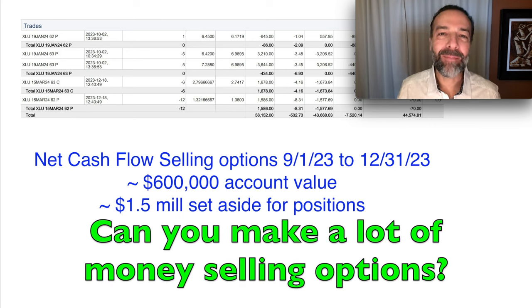A question I get asked a lot is, can I make a lot of money trading options? I'm going to attempt to answer that question by sharing how much we made over the past four months and also how much we made over the past 12 months by trading stocks and options.